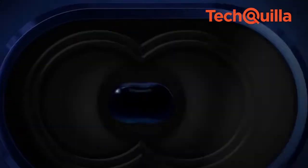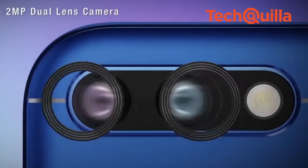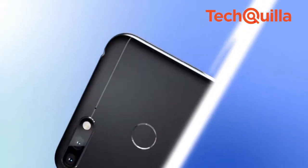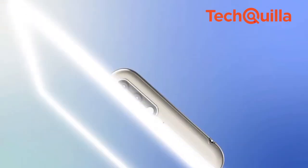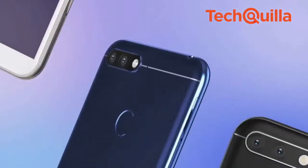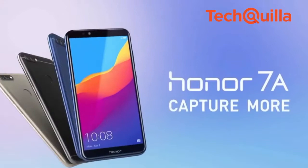The company claimed Honor 7a comes with a 13MP plus 2MP dual-lens rear camera, making it the most affordable dual-lens camera phone in India. The 8MP front camera has an f/2.2 wide aperture along with smart soft light LED for selfies.